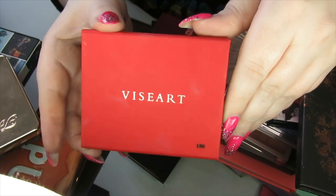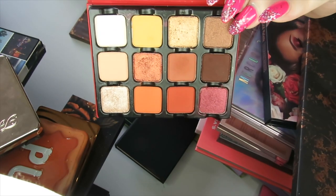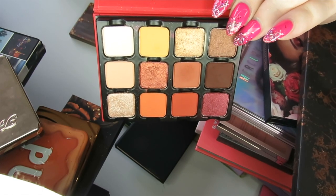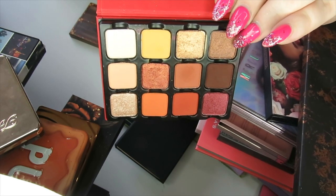Here I have another Viseart palette — the Warm Edit. As much as I love the colour story of this, I've kept this over and over again, so I'm going to be decluttering this one and passing it on.